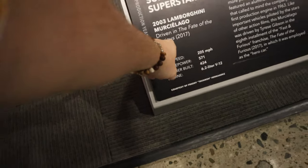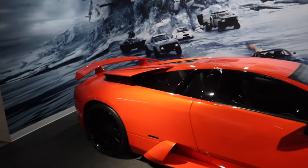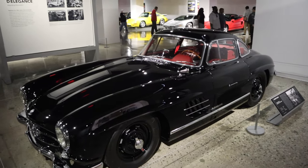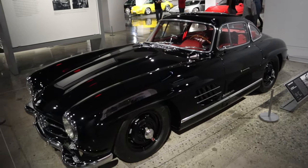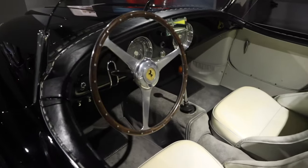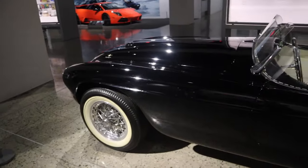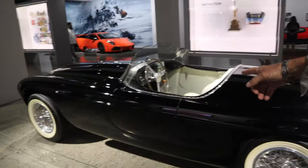Wow — was this in 'Fast and the Furious'? Oh wow, 'Fast and the Furious'! Check out this Benz right here — it's the one with the doors that go up. Wow, look at this — that's a Ferrari right there. Look at that classic Ferrari, super classic!